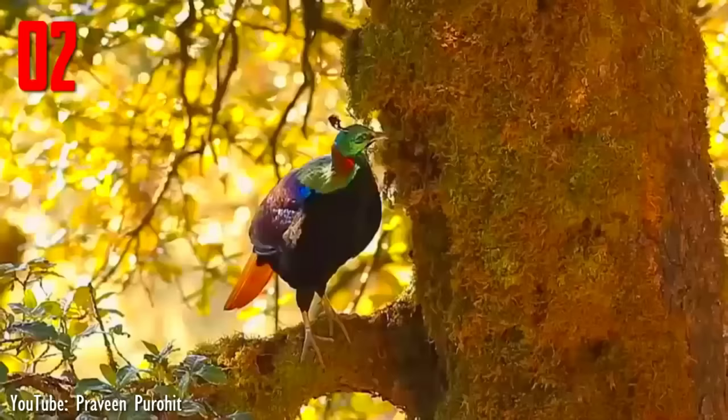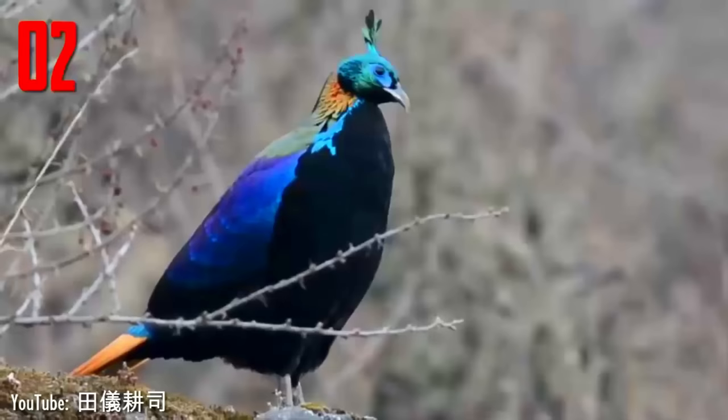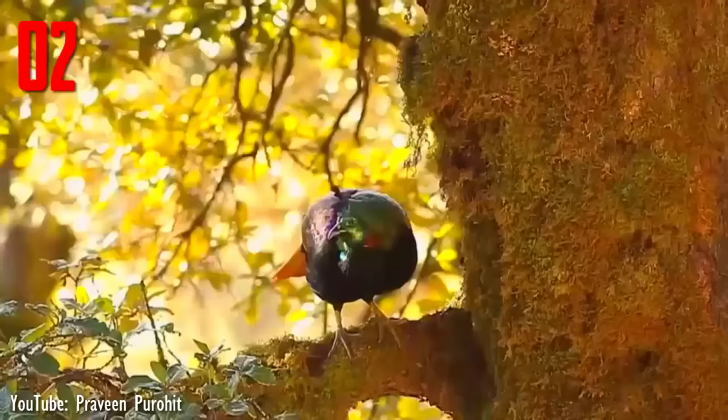Number 2. The Himalayan monal ranges from Afghanistan and Pakistan through the Himalayas in India, Nepal, southern Tibet, and Bhutan. It lives in upper-temperate oak-conifer forests interspersed with open grassy slopes, cliffs, and alpine meadows between 2,400 and 4,500 m. It is a relatively large-sized pheasant, about 70 cm long. The adult male has multicolored plumage throughout, while the female, as in other pheasants, is more subdued in color.